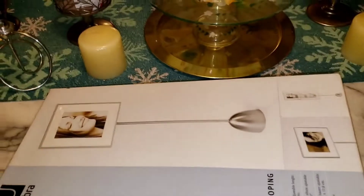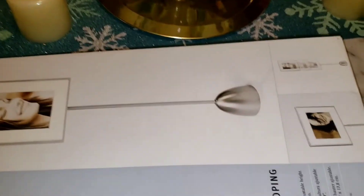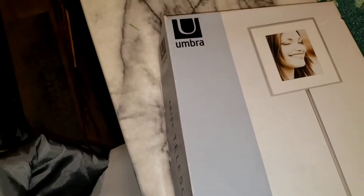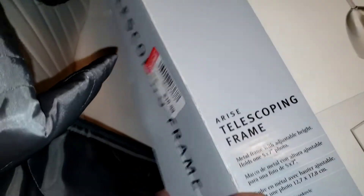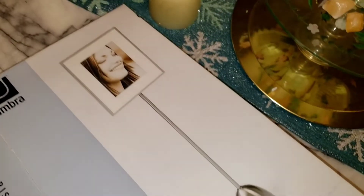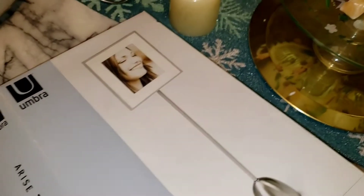The Goodwill was dollar day Sunday — the colors were red and purple. I was able to get this telescoping picture frame for one dollar. I had already opened it up just to make sure everything was in there, and everything is in there. I'm gonna show you guys probably on another video what it looks like because I'm super tired and I need to eat.